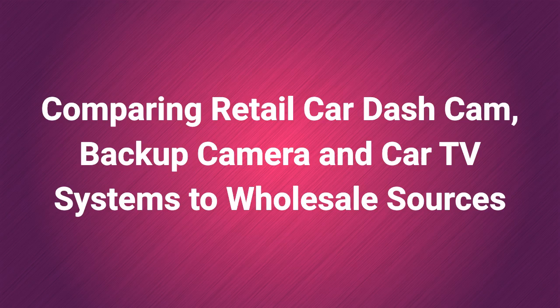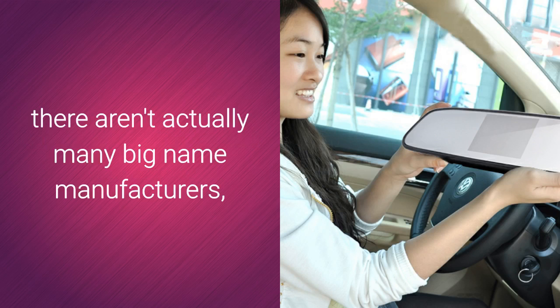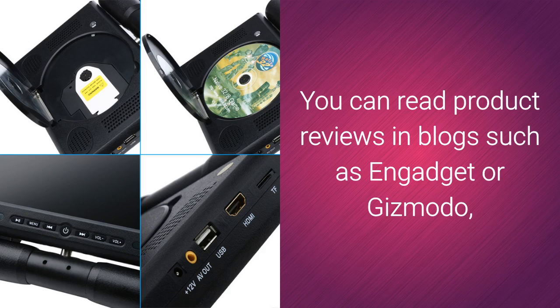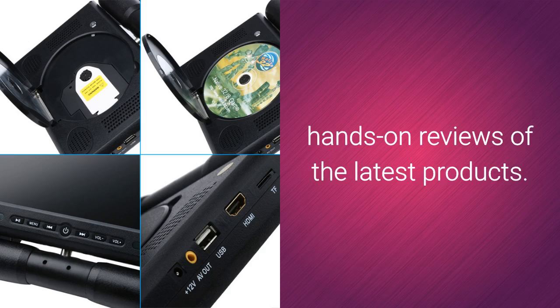Comparing retail car dashcam, backup camera, and car TV systems to wholesale sources. When it comes to this category, there aren't actually many big-name manufacturers, although you can buy a small range of car DVRs and in-car monitors from companies such as Philips, Audiovox, and Prestigio. You can read product reviews in blogs such as Engadget or Gizmodo, or check out sites such as Techmoan for hands-on reviews of the latest products.